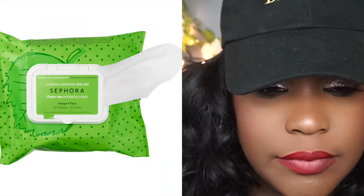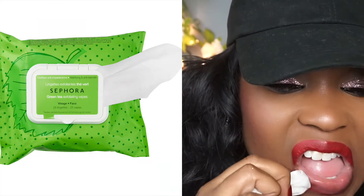It is moisturizing on the lips even though it is a matte lipstick. To take this lipstick off, I'm using the green tea wipes from Sephora, which I absolutely love. They're two-sided — one side has an exfoliator — so try them out.